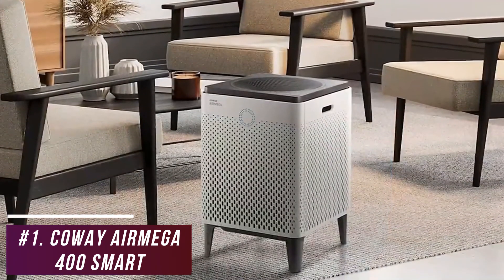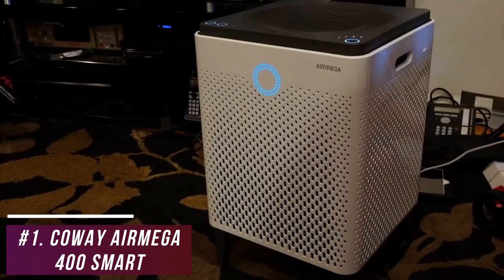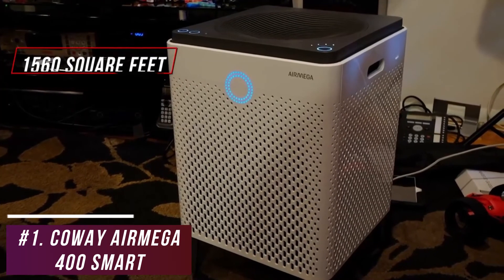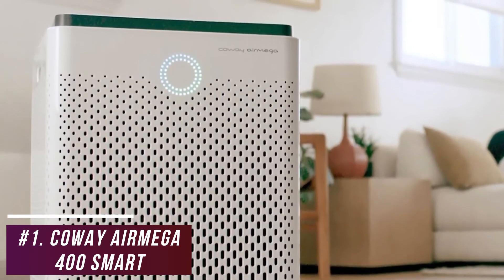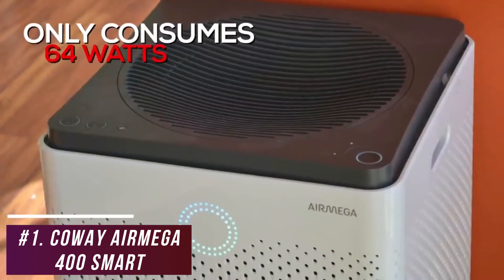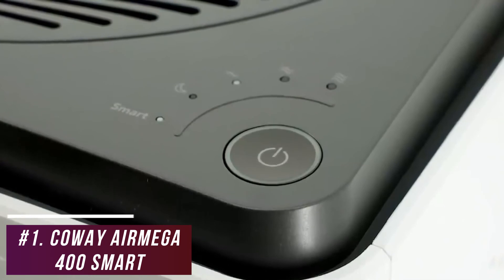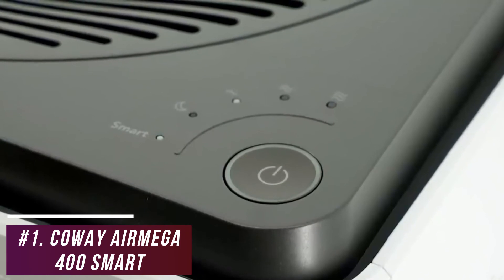The dual-side suction technology draws in air from both sides for faster cleaning, and it delivers an exceptional cleaning range of up to 1,560 square feet — much more than the Miele Smart Air Purifier. It circulates air through large spaces four times per hour, and although it lacks Wi-Fi compatibility, it still offers exceptional performance. It only consumes 64 watts, making it exceptionally energy-efficient considering its cleaning power. An Eco Mode reduces its footprint by powering off after 10 straight minutes of clean air detection, and LED lights indicate air quality and filter replacement timing.